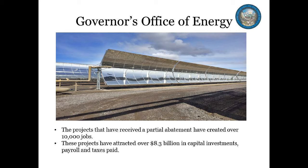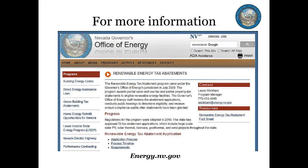Projects that have received a partial abatement through the Renewable Energy Tax Abatement Program have created over 10,000 jobs and attracted over 8.3 billion dollars in capital investments, payroll, and taxes paid thus far. For more information, please visit our booth and ask an Office of Energy representative your questions or go to energy.nv.gov.